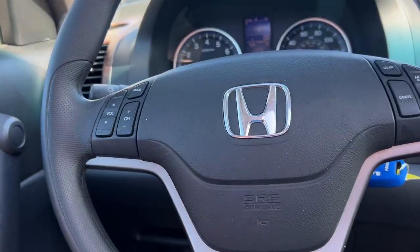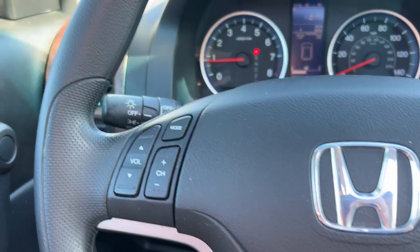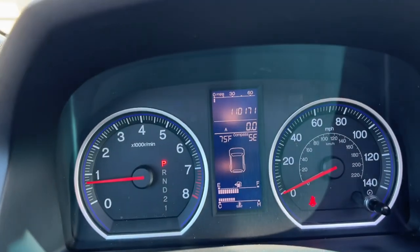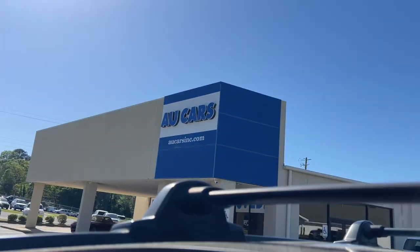6-disc in-dash changer, steering wheel controls, cruise control, just over 110,000 miles, and it's even got a sunroof. Come out and see us for your cars.